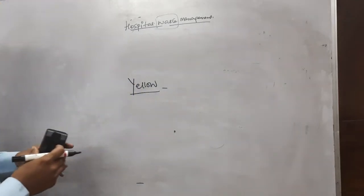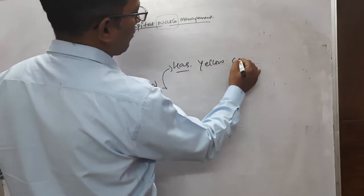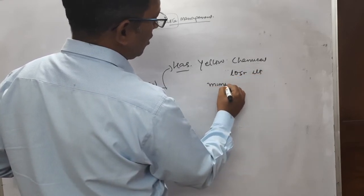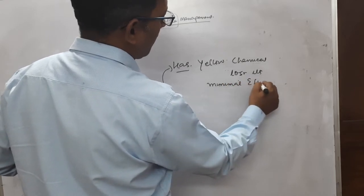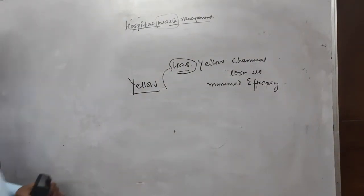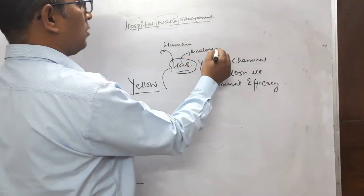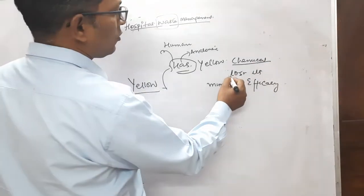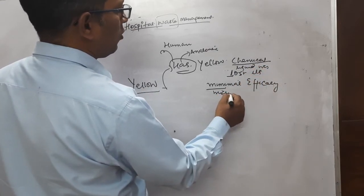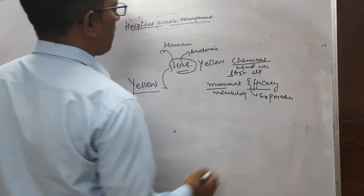I have a mnemonic prepared for the yellow bag: 'Yellow Chemical Lost Its Minimal Efficacy.' Each letter stands for a category: H for Human anatomical waste, C for Chemical waste, L for Liquid waste, M for Microbiological waste, and E for Expired medicines.